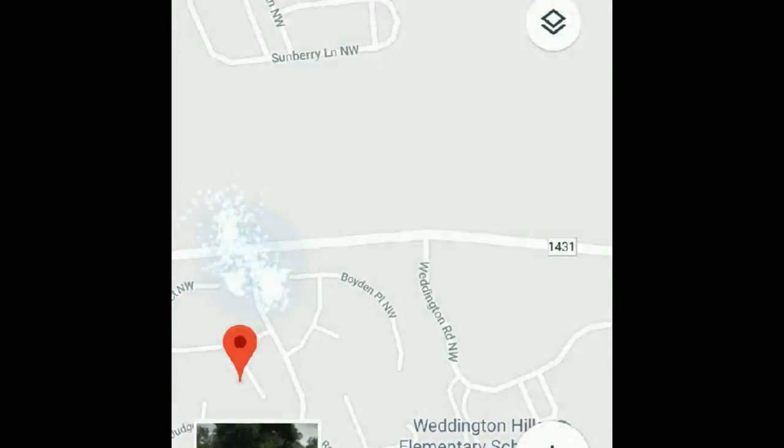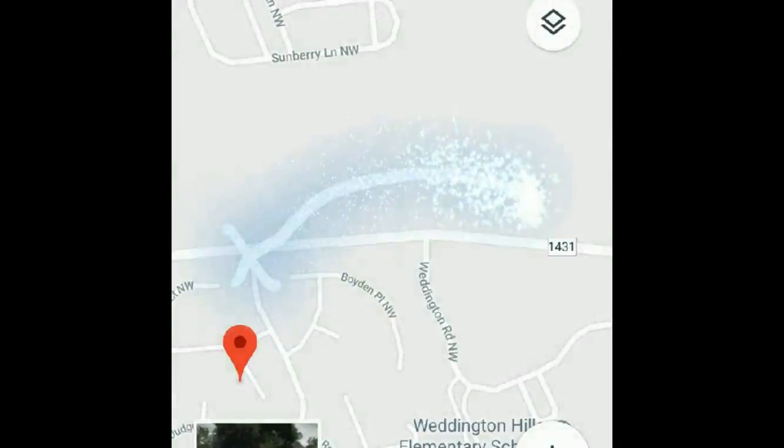And there's a new high school coming to Concord. We are here and this is where the new high school will be, right across the street from the elementary school and the middle school.